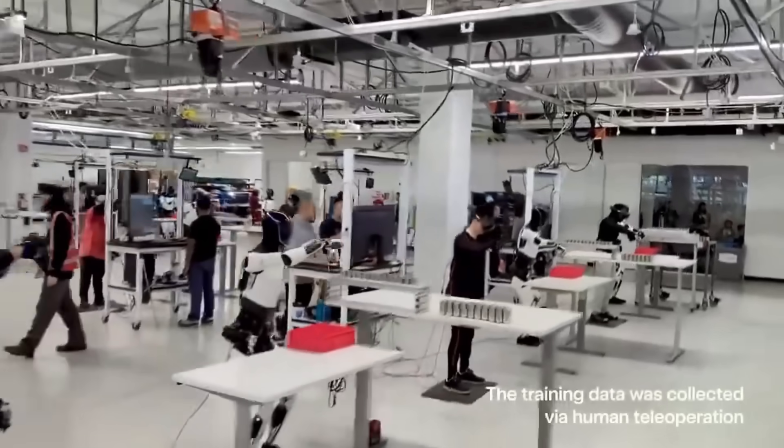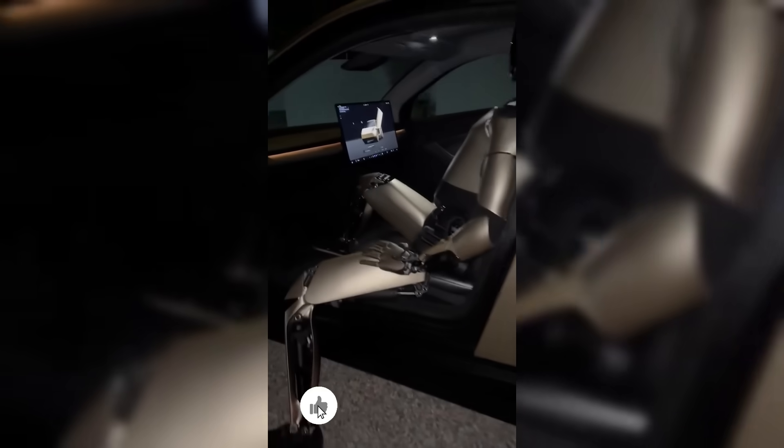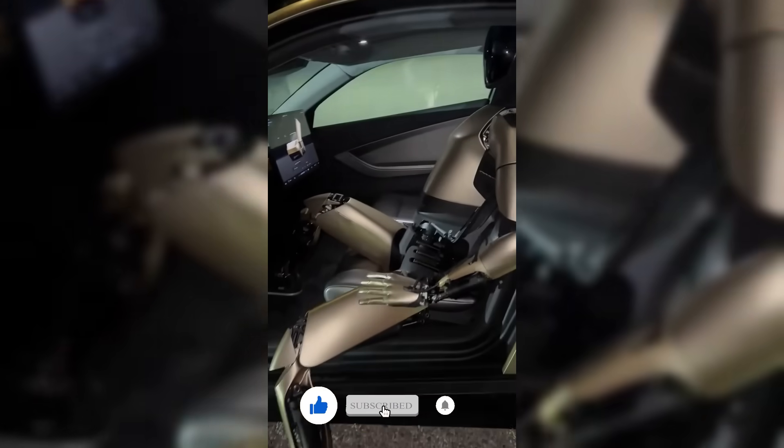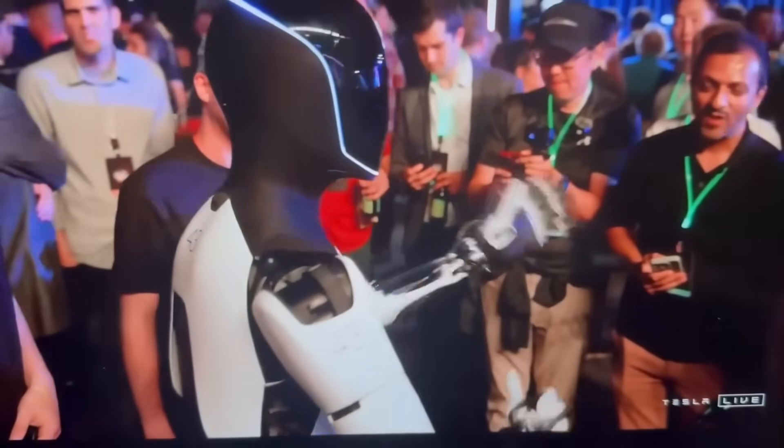So what do you think? Could Optimus be the first robot to truly live among us? Let me know in the comments. And if you want more updates on humanoid robots from Tesla, Figure, 1X, and beyond, make sure to subscribe. Thanks for watching, and see you in the next one.